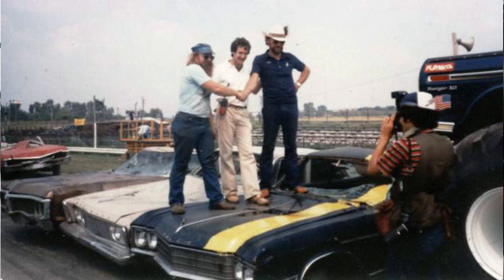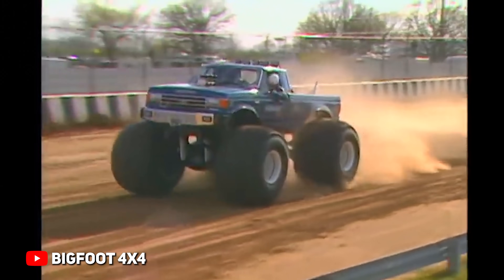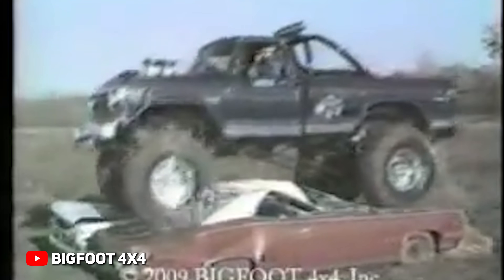Fast forward 10 more years and the first monster truck was born — Bigfoot. Bob Chandler was known for wrecking his F-250 and rebuilding it, making it better and better, taller and taller every single time. The man upped his lift size from 48 inches to 66 inches. Eventually Bob would set up some cars out in a field next to each other, set up a camera, and drive over them with Bigfoot.